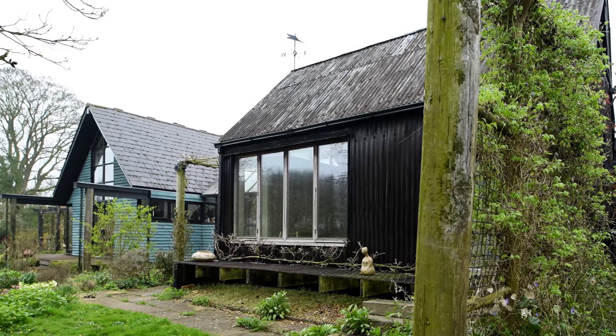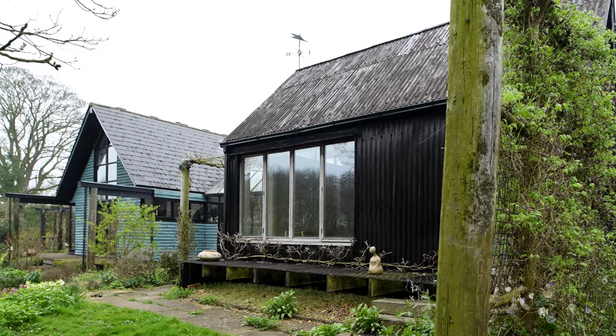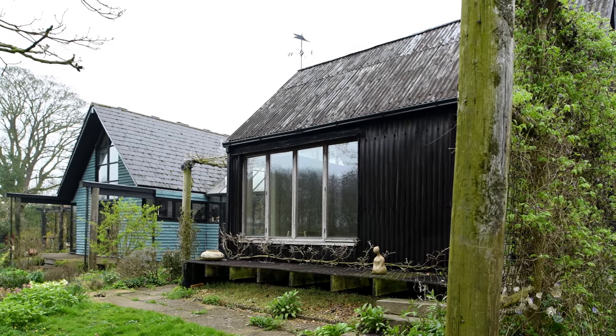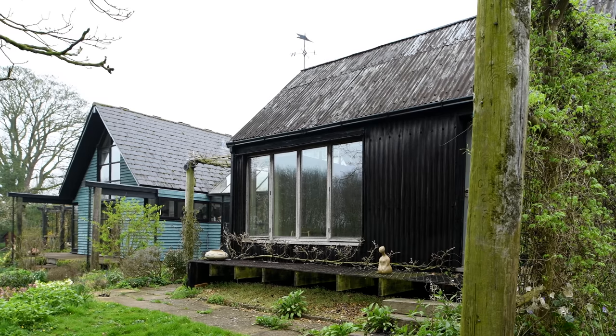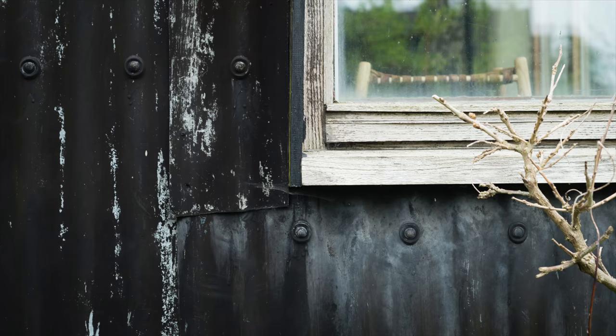There's hardly any buildings that exist from centuries ago, and those that still are around are really inexpensive, small cottages. We wanted to make a building that also had that quality of expediency, of directness, of simplicity. It's absolutely not pretentious. It's a straightforward building, and that is a very strong relationship to the landscape in which it sits.